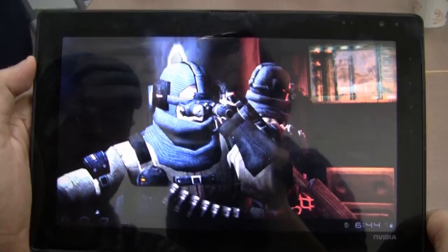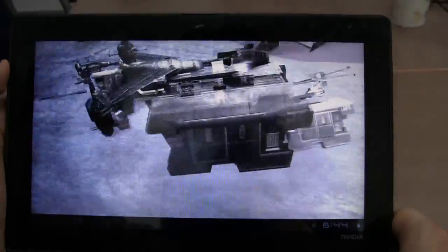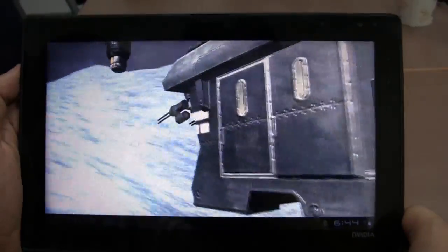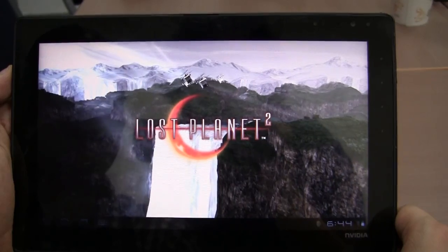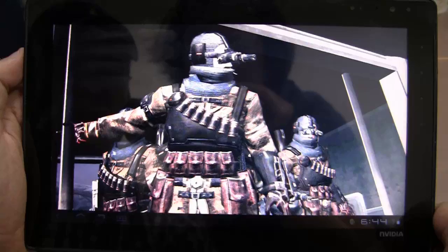So this is Lost Planet 2, and it's not a video clip — this is being rendered in real time here. Think about all these mobile games and the complexity of them in the future. It's going to be amazing. Look at all the details.